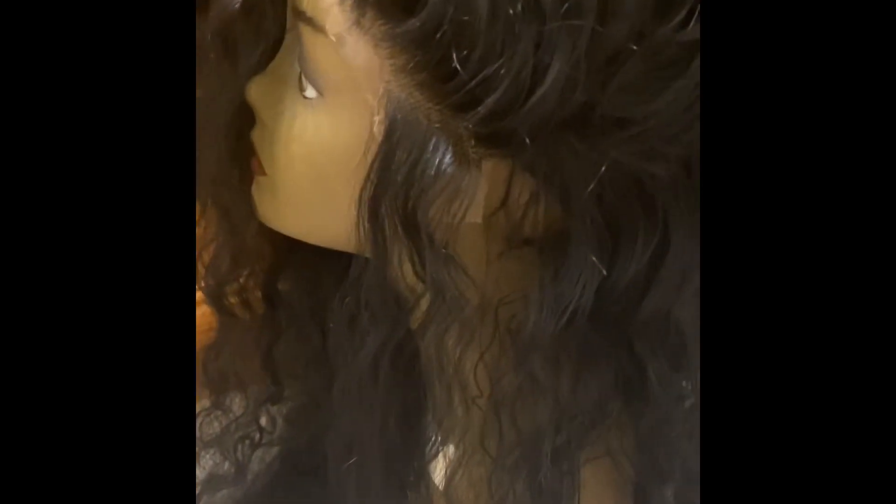I basically want to show y'all — it's really cute, the curls are cute. The lace is really nice. It's my first time cutting lace too, but yeah, I'm gonna show y'all once I'm through plucking. I watched a few YouTube videos, so we'll see what happens when I finish.